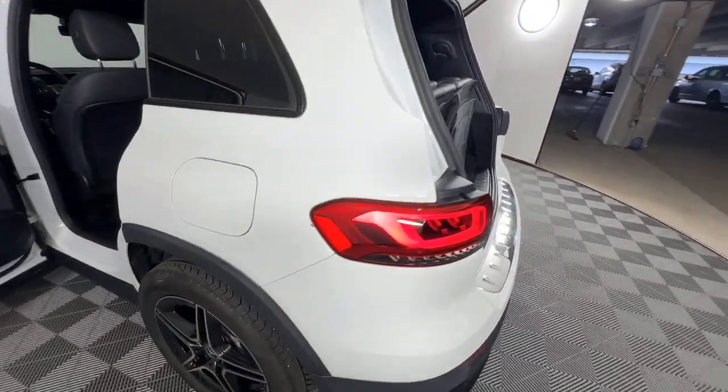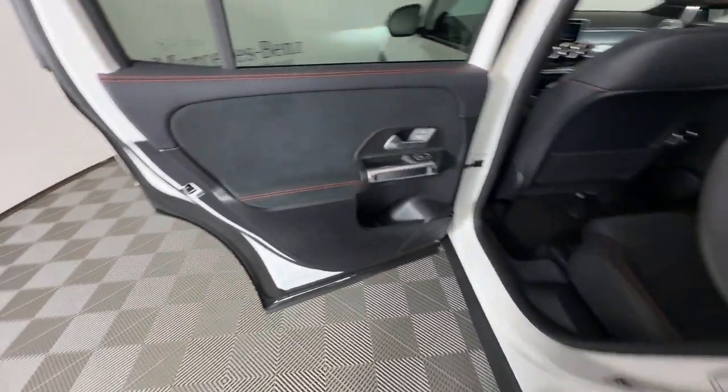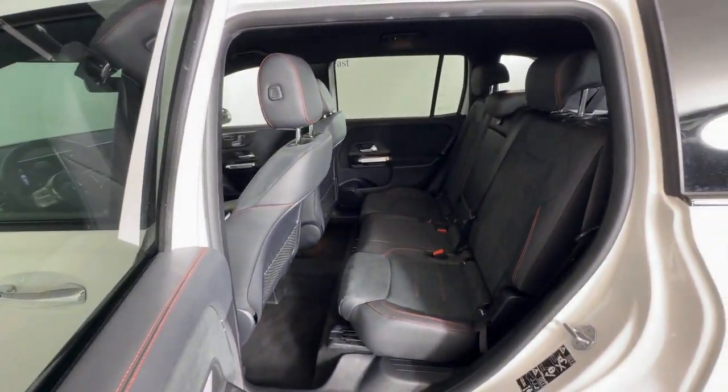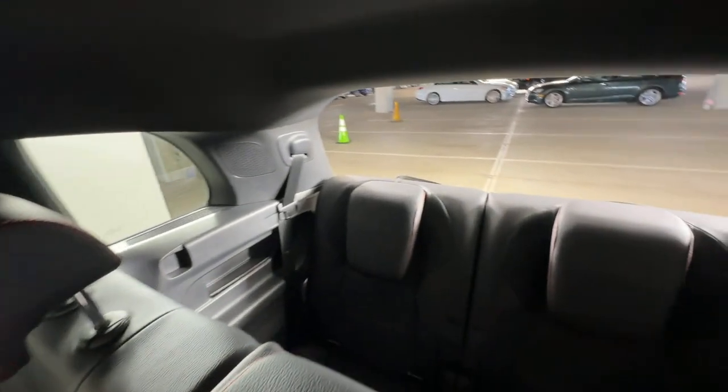Apple CarPlay and Android Auto. Touchscreen infotainment system. Keyless entry. Power liftgate. Fog lamps. Keyless start. Heated mirrors. Backup camera. Power passenger seat. Satellite radio.